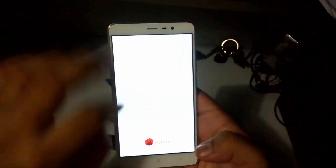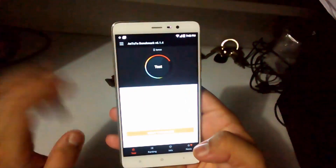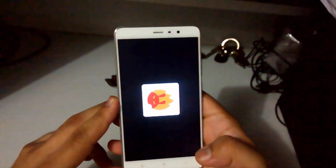So let's quickly go to the Antutu benchmarking and see what this ROM scores. In general, the MIUI ROM scores around 72 to 76k, so let's quickly check this out.